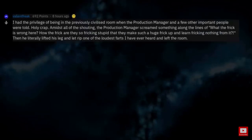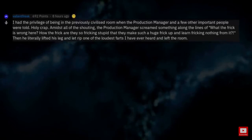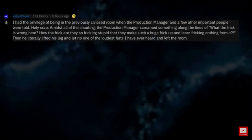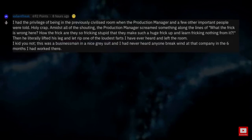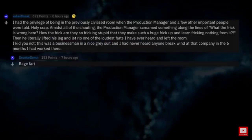I had the privilege of being in the previously civilized room when the production manager and a few other important people were told. Holy crap. Amidst all the shouting, the production manager screamed something along the lines of, 'What the frick is wrong here? How the frick are they so freaking stupid that they make such a huge frick-up and learn freaking nothing from it?' Then he literally lifted his leg and let rip one of the loudest farts I have ever heard and left the room. I kid you not. This was a businessman in a nice gray suit, and I had never heard anyone break wind at that company in the six months I had worked there. Rage fart.